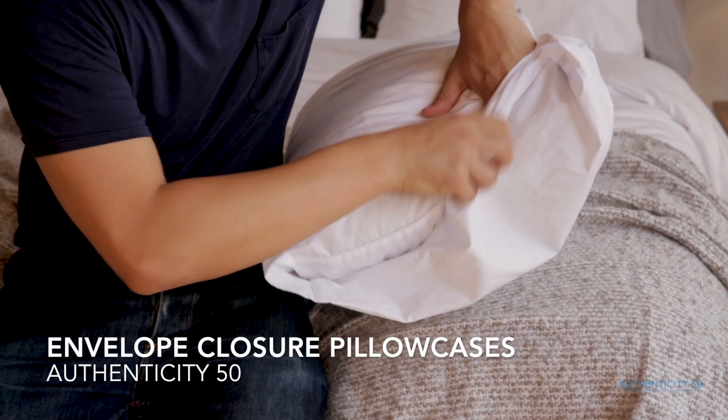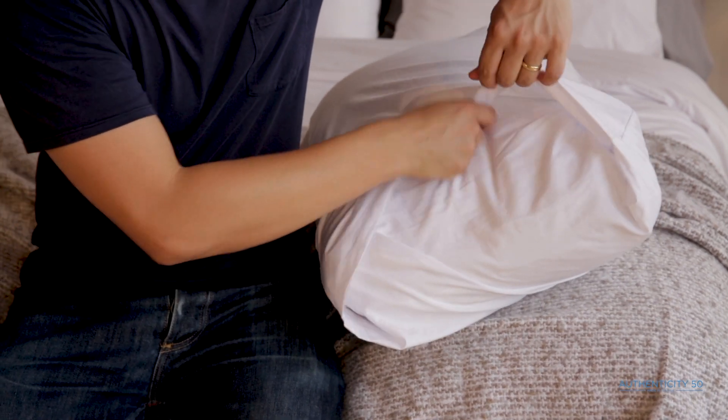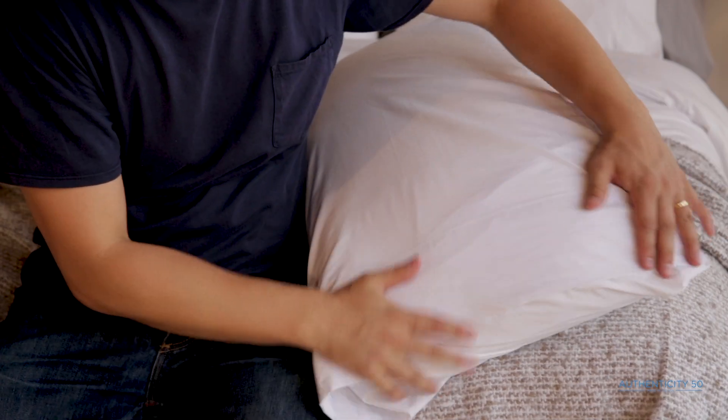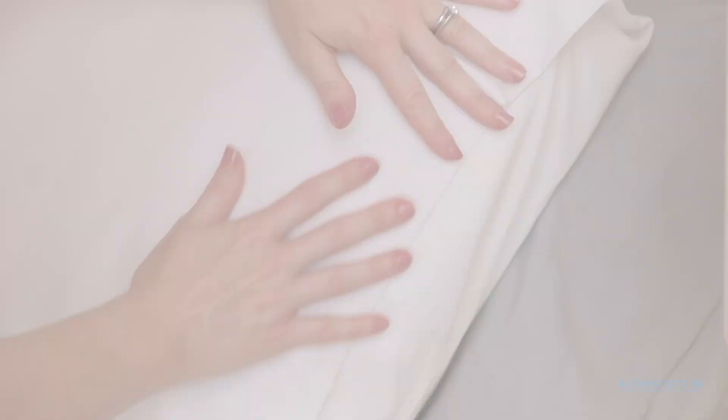Our Authenticity 50 Envelope Closure Pillow Cases were crafted with your comfort in mind. They have a perfectly designed envelope feature to snugly and securely hold your pillow in place. In both standard and king-size cases, the envelope will keep your pillow tucked all night long so it will never fall out.